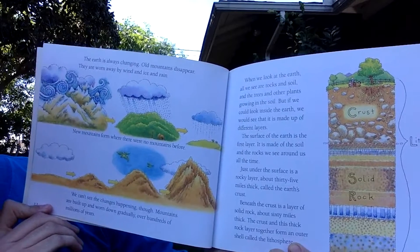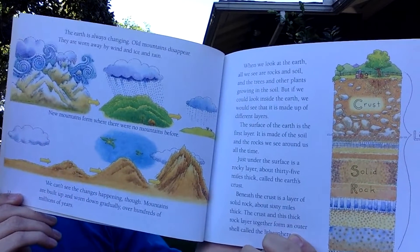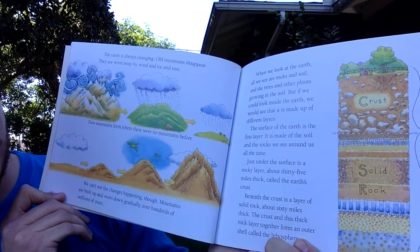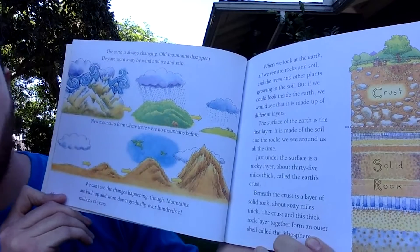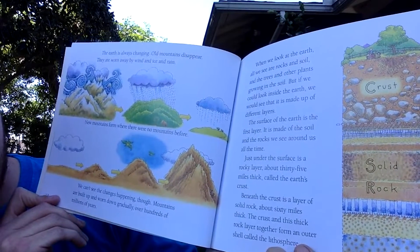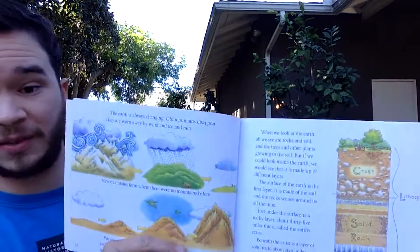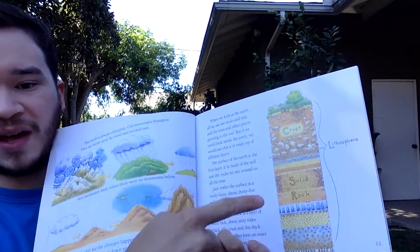If we could look inside the earth, we'd see it's made of different layers. The surface layer is soil and visible rocks. Just beneath is the rocky crust, about 35 miles thick. Below the crust is a layer of solid rock about 60 miles thick. Together, the crust and this rock layer form an outer shell called the lithosphere — that big 90-mile chunk underneath us at all times.